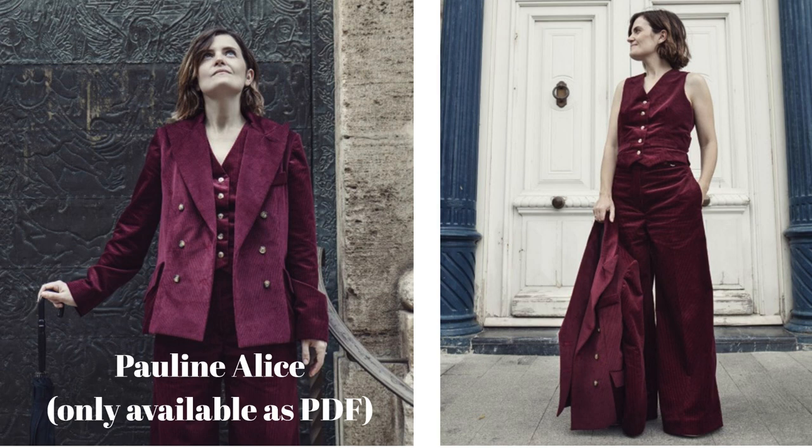Finally, Pauline Alice's latest collection is a three-piece suit — and her samples are actually in a sensational corduroy. She's not doing this collection in printed patterns, so you'll have to go directly to Pauline Alice to get the PDFs. There's the Dalt blazer: a lined, double-breasted jacket with really high peak lapels, back vents for comfort when sitting, and a faux welt breast pocket. The Ridge trousers are fantastic wide-leg trousers with a fly front and a D-ring and button closure. The Costera waistcoat is lined with darts for shaping, a faux welt pocket, and buttons up high enough that you can wear nothing underneath — which I love.